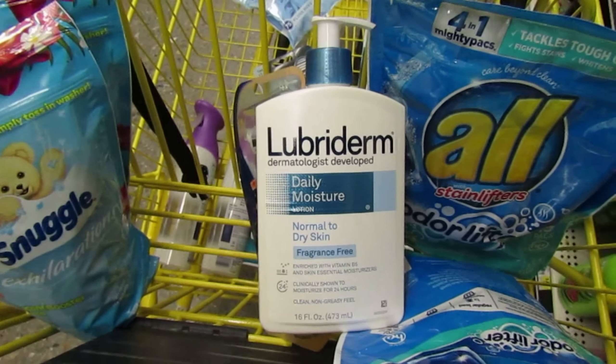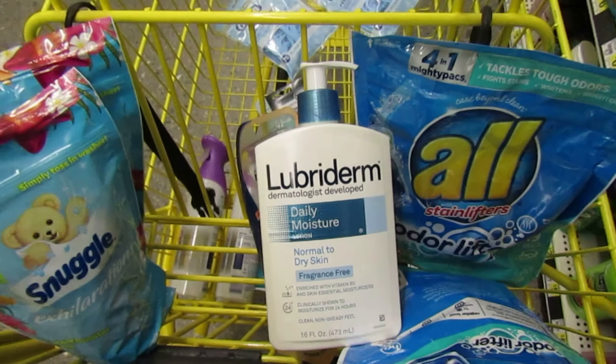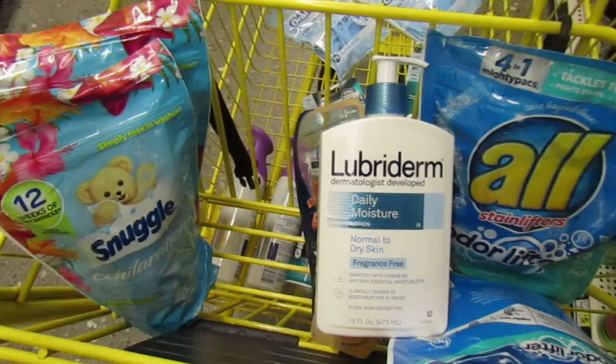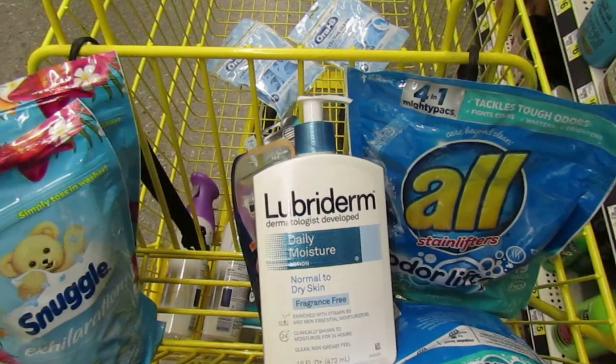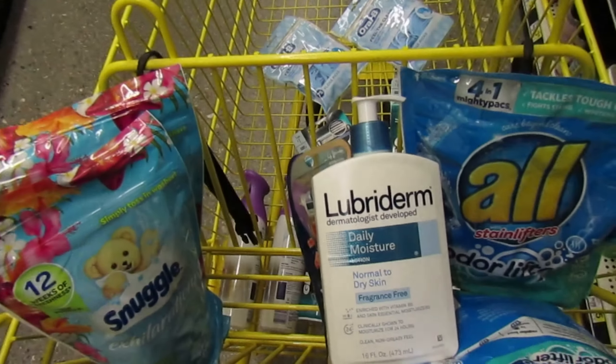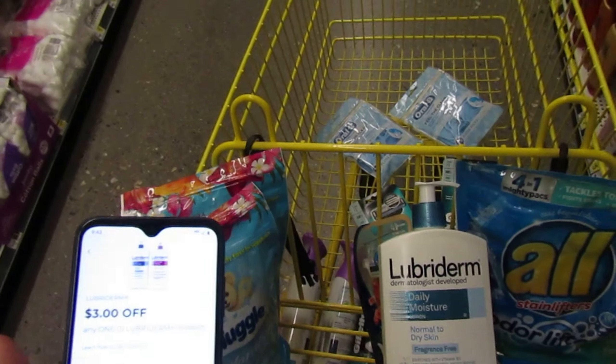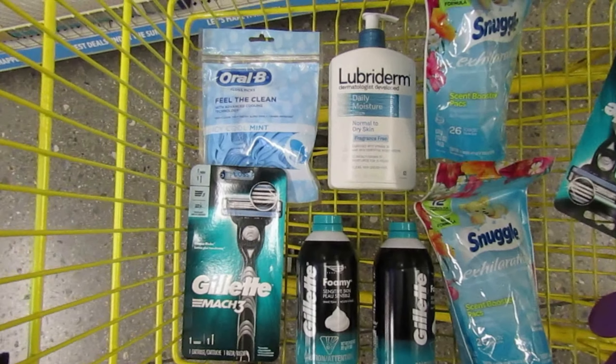Lubriderm is a lotion we normally don't get coupons on. They gave us three dollars off one Lubriderm product. It's priced at five dollars and fifty cents, so this three dollar coupon will drop it down to two dollars and fifty cents. We have some really good coupons this week — take advantage!